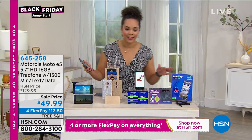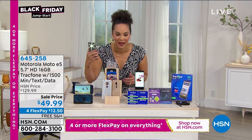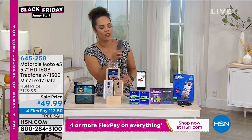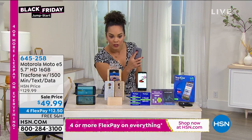This one will work because it's nice and durable. It has moto actions — a double karate chop to turn on your flashlight, double karate chop to turn it off. If you want to get into your camera, twist your wrist and it's automatic access. Twist it around and it flips to the front camera. So if you have little ones at home or pets, this is going to be an incredibly fun, user-friendly phone that doesn't break the bank and never has a phone bill.